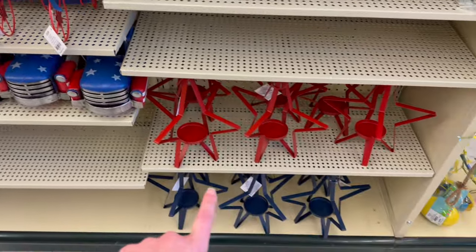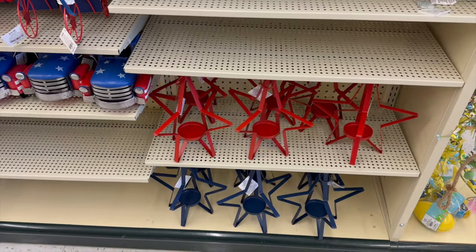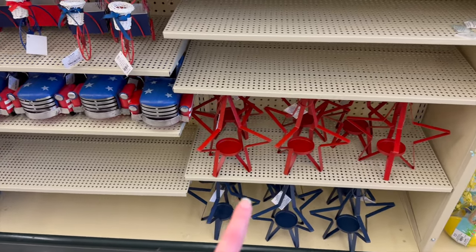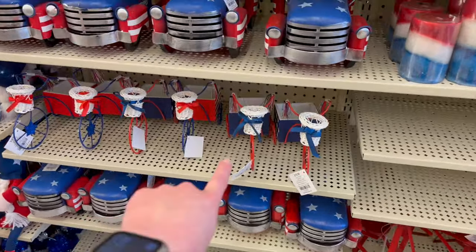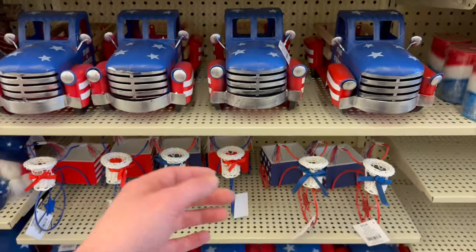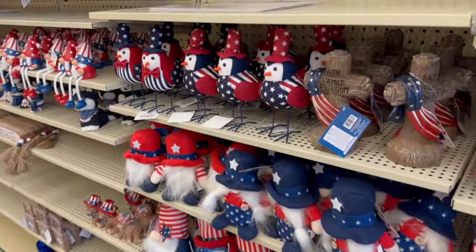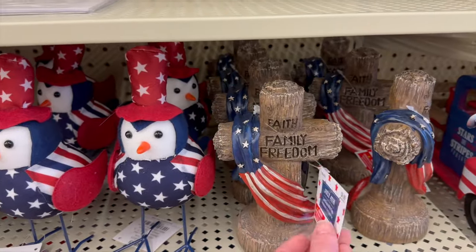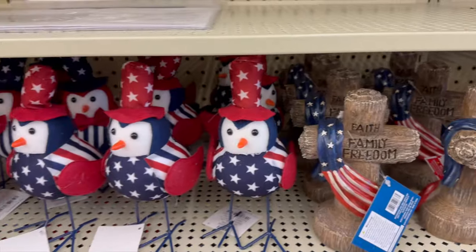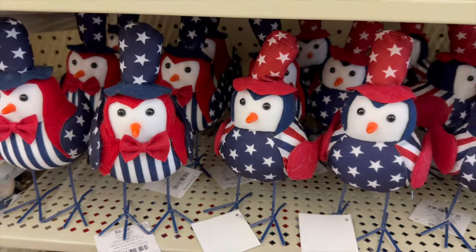They've got the metal star-shaped candle holders here; these are going to be $15.99 and those are the same ones they had last year. A lot of this is the same from last year — the truck might be slightly different, not 100% sure. They've got a cross here that says 'Faith Family Freedom' for $8.99, and some super cute little birds for $8.99 each.